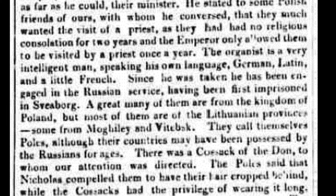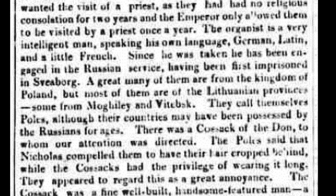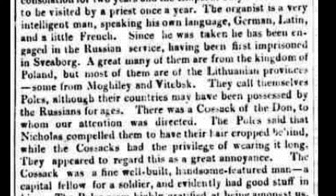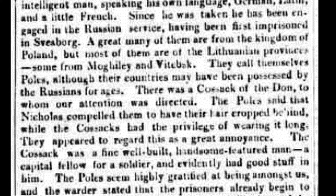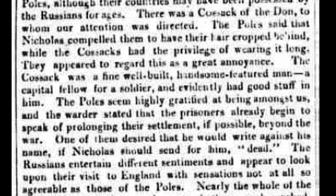The organist is a very intelligent man, speaking his own language, German, Latin and a little French. Since he was taken, he has been engaged in the Russian service, having been first imprisoned at Sveborg. A great many of them are from the Kingdom of Poland, but most are of the Lithuanian provinces, some from Mogilev and Vitebsk. They call themselves Poles, although their countries may have been possessed by the Russians for ages. There was a Cossack of the Don, to whom our attention was directed. The Poles said that Nicholas compelled them to have their hair cropped behind, while the Cossacks had the privilege of wearing it long. They appeared to regard this as a great annoyance. The Cossack was a fine, well-built, handsome-featured man — a capital fellow for a soldier, and evidently had good stuff in him.